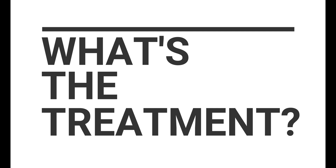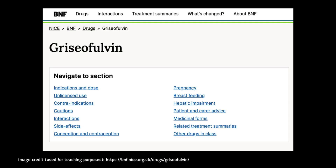So how can tinea capitis be treated? Well, scalp ringworm needs to be treated with oral antifungal medicine, which can only be obtained on prescription, and a medicated antifungal shampoo that can be purchased from a pharmacy over the counter, in order to reduce the spread of fungus to other people. The oral antifungal treatments include griseofulvin — this is the only licensed oral antifungal for children, and if used, typically a six to eight week course is needed. The tablets can be crushed and mixed with a little bit of water if children are not able to swallow them whole.